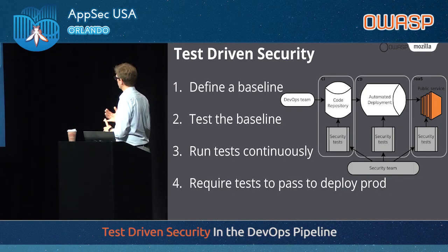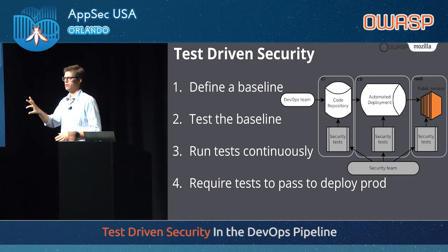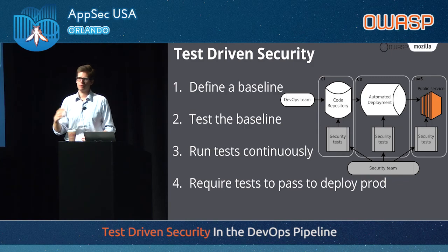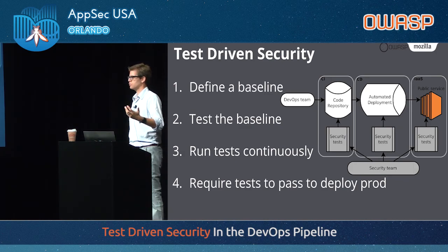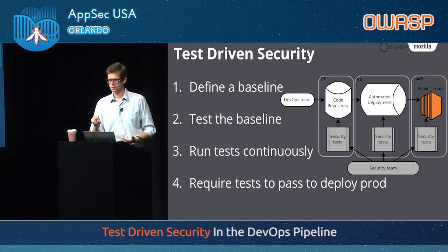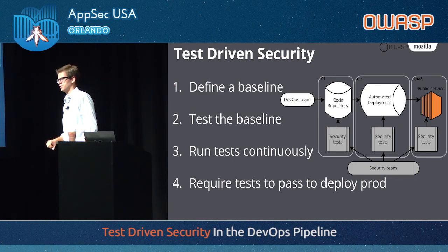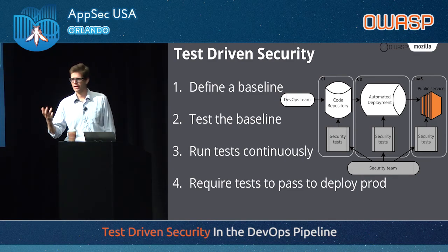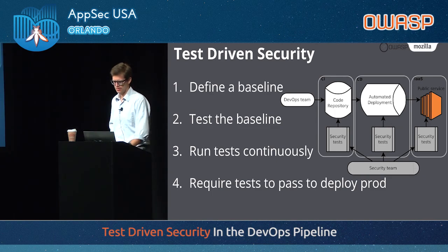Define a security baseline, and in that baseline your job as a security team — what we spend a lot of time doing — is figuring out how you're going to test all of that stuff. Because it's difficult. You can test for the presence of a security header in your application, but how do you test for authentication issues or access control? All of these things are difficult, but this is where the security team really has value to add. And once you've figured out how to test, you can run these tests continuously, and once your organization is on board, you can require these tests to pass in order to go to prod.